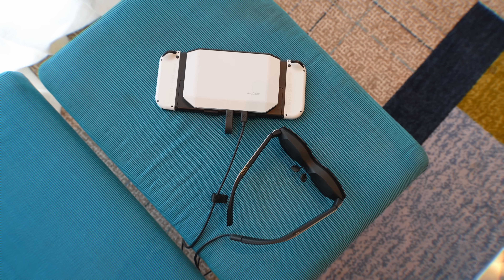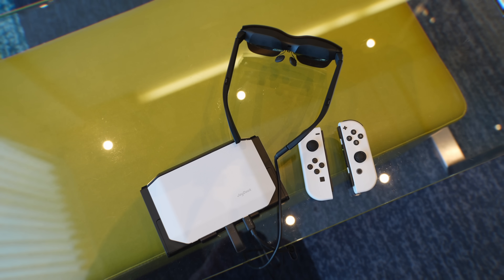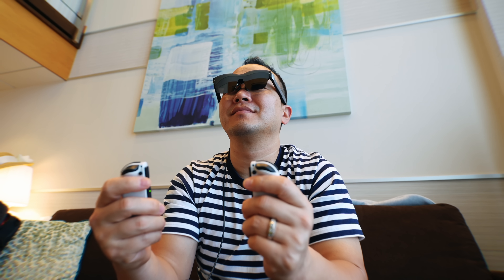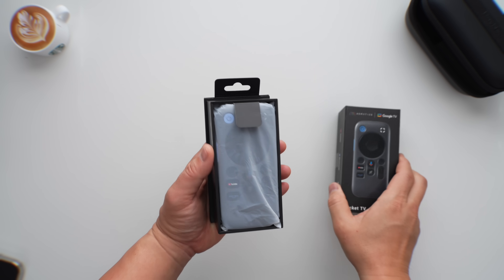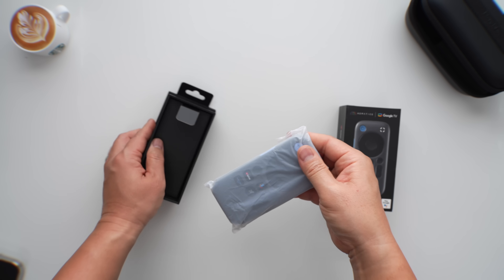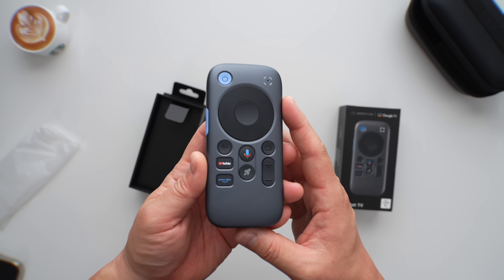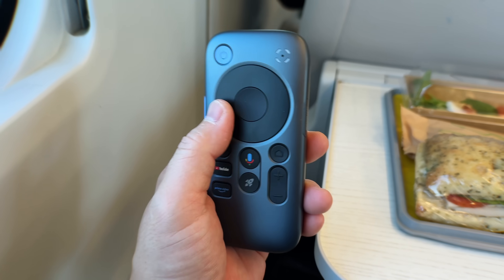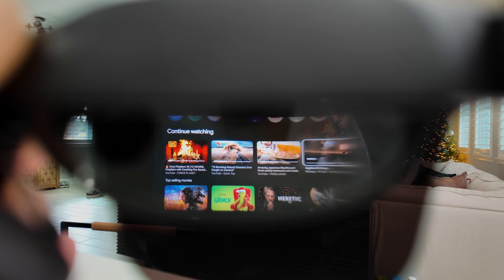I took a ton of spatial videos when I was in Tokyo this year, and watching them back in spatial video is almost like you're there — it's so different. There are also accessories you can get with the Rayneo glasses, like the Joy Dock, which has a big battery built in and lets you connect the Nintendo Switch so you can play on the big screen anywhere. The one I've been testing a lot is the Rayneo Pocket TV with Google TV built in — if you don't want to use your phone's battery for streaming, it's very portable and has all the buttons needed to navigate Google TV, with a snappy interface, 64GB of internal storage, and 3GB of RAM.